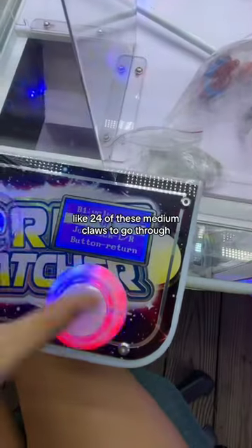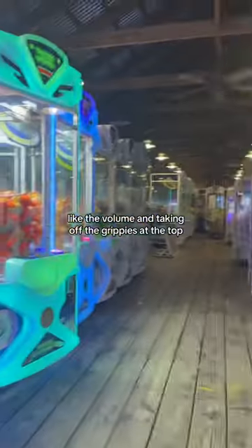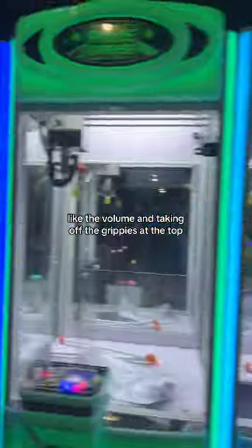I think we have about 24 of these medium claws to go through, but it's little things here and there — like the volume and taking off the grippies at the top — and then of course doing it to all of the machines in here.